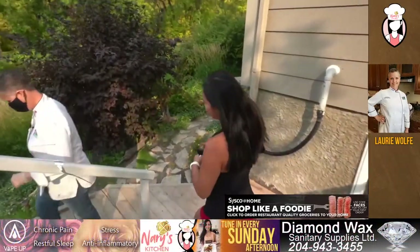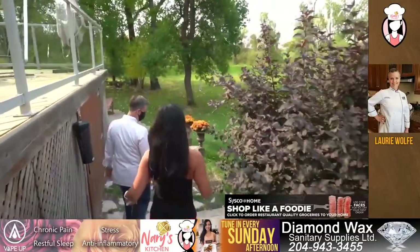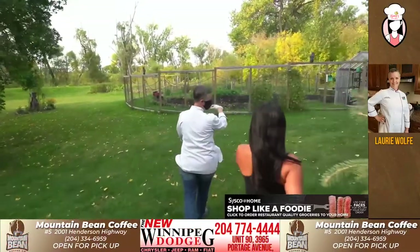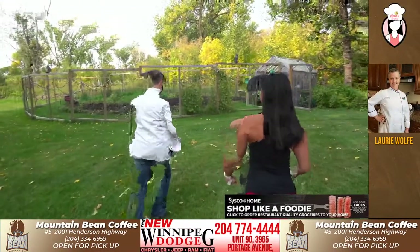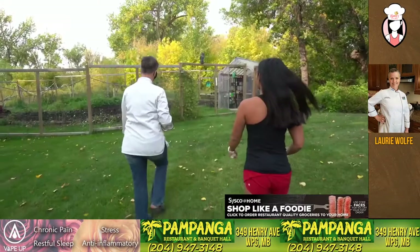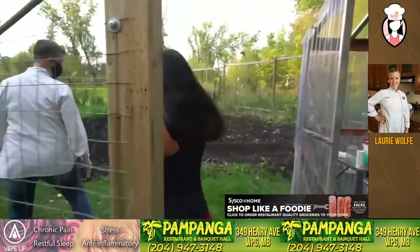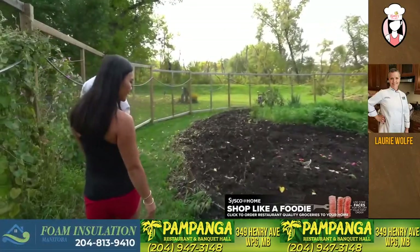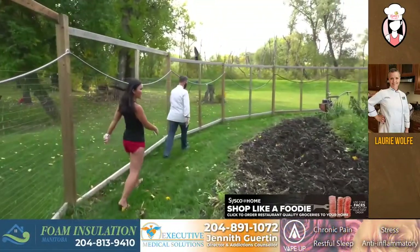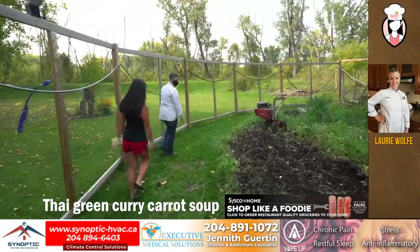So nice here. We're kind of at that point where we're starting to pull everything up and till everything. So all the soil that you see right now, that was all tomatoes, but of course they've all been harvested and turned into sauce. This morning we're going to be using carrots from the garden to make the soup I'm preparing. And what kind of soup is it? We are doing a Thai green curry carrot soup. Yum.